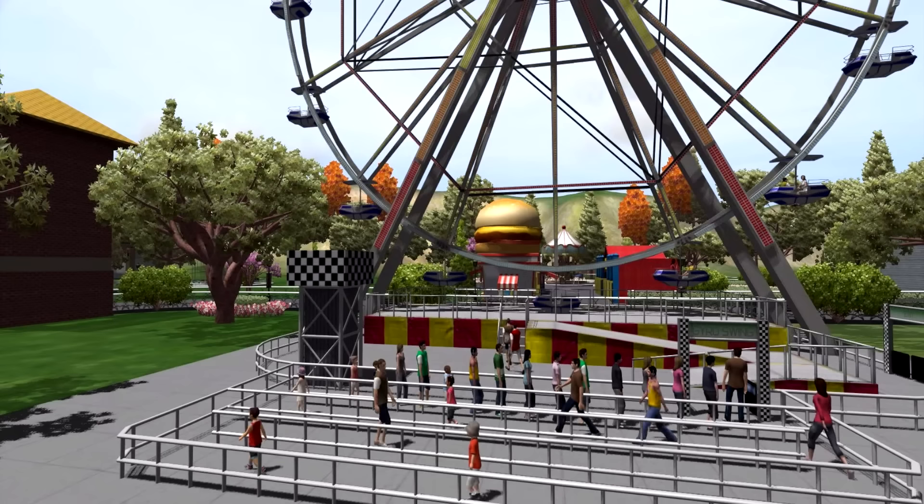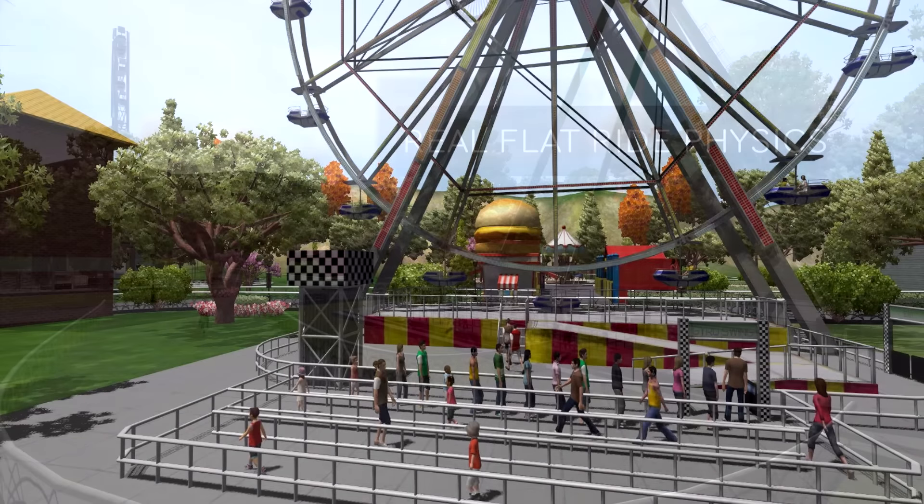There's another shot of guests standing in line for the ferris wheel, which has an extended queue line we haven't seen before. That gets me wondering: are we going to be able to create our own custom queue lines? That's definitely something I'd love to see — creating custom queue lines with different themes. With Theme Park Studio, I'm sure you'll be able to do pretty much whatever you want.